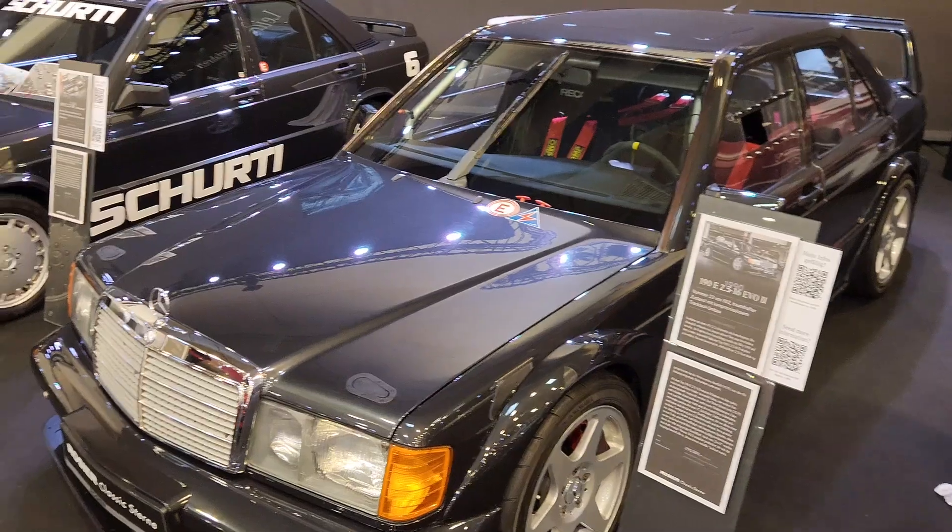That's only 28,000 kilometres — that 124. It's strange that people buy these cars and don't drive them at all.